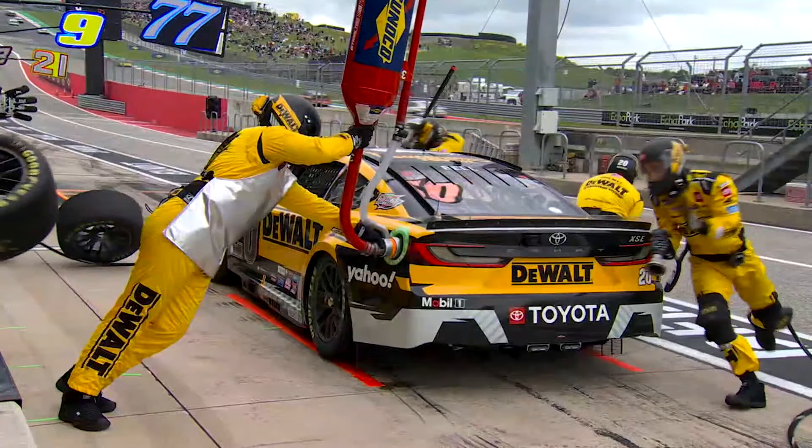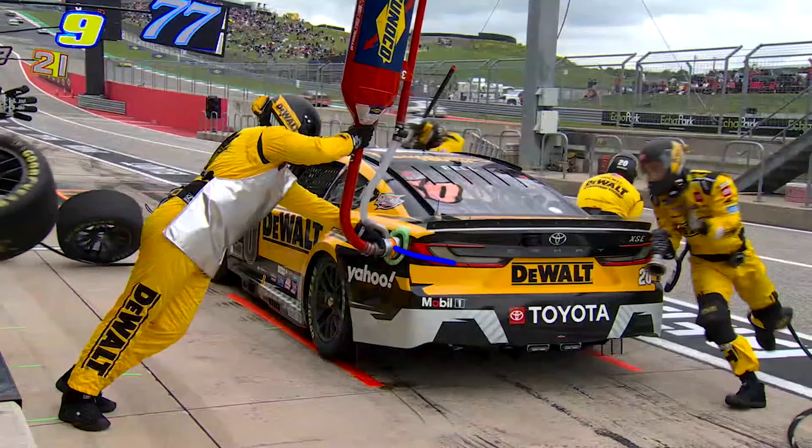Before we get into what went wrong, let's talk about how it's supposed to work — the fuel can, specifically the dry break connection. There's a big circle with a circle inside it. The fuel flows through the center into the fuel cell, and the outside is the air vent where air comes back out of the fuel cell. That air comes back up through a tube into the can. Fuel goes down into the trunk, and air comes around the outside, up through a clear tube, and back into the top of the can — making it a very efficient system.